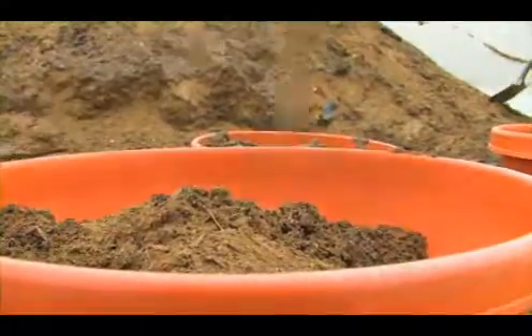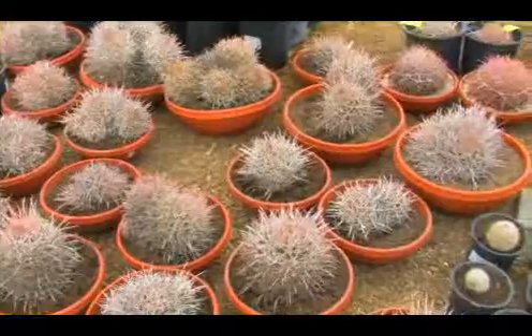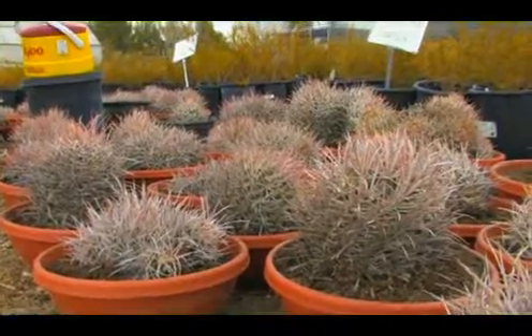It's also good for Las Vegas landscapers who will appreciate the specimens. We sold some last year at our plant sale and we completely sold out, so there is a demand for the species and for the native cactus.